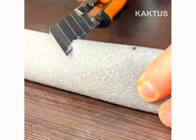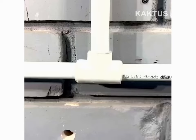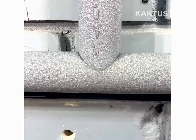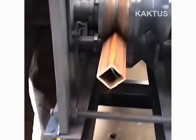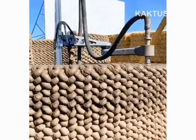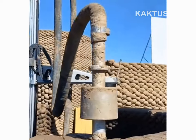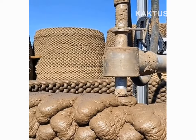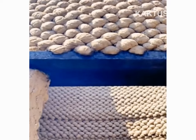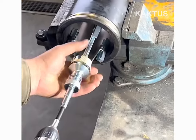Diagonal cuts made on foam casing ensure a tight fit. A pipe is forced through rotating compression to become square-shaped. The pipe is wet-sanded with a three-pronged drill attachment.